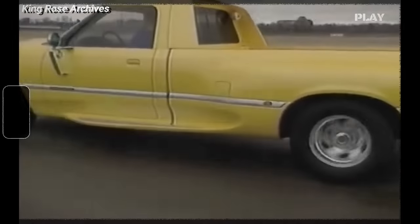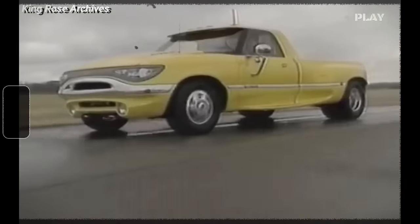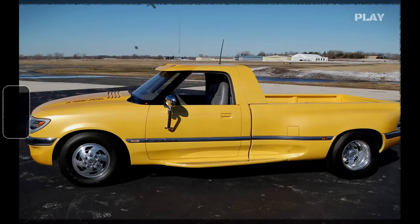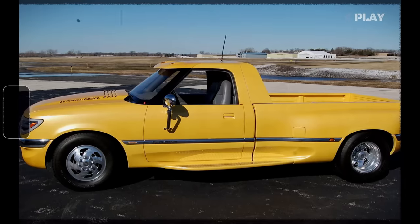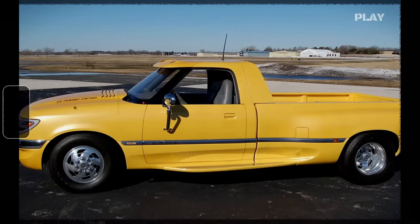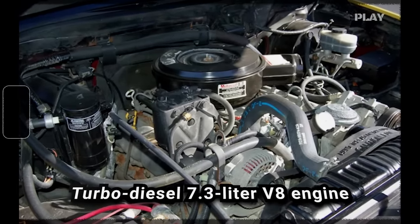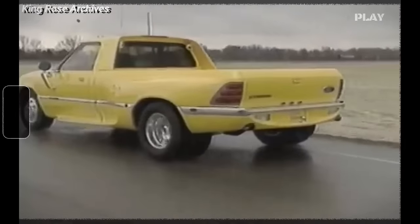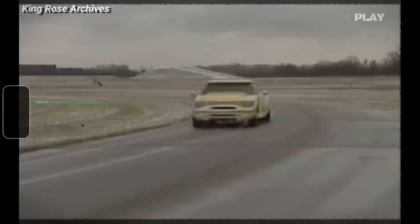The 1994 Ford Power Stroke truck offered a sneak peek into Ford's upcoming design direction and technological advancements. Serving as a precursor to the rounded 1995 Explorer, this concept truck was built on a modified heavy-duty frame and borrowed its interior from an F-Series pickup of the time. Its most notable feature was the turbo-diesel 7.3-liter V8 engine, later adopted for production under the Power Stroke name. Despite being a concept vehicle, it was surprisingly road-ready.